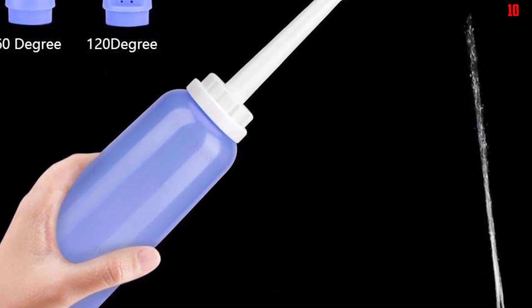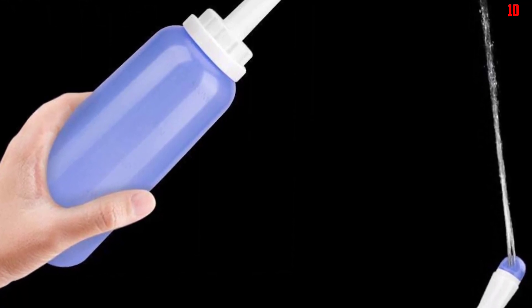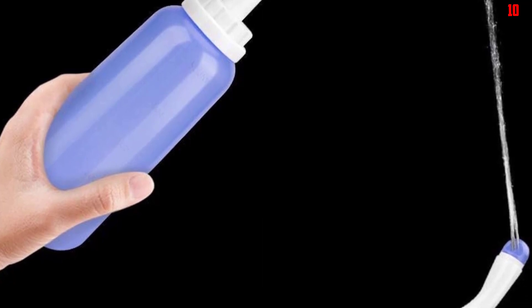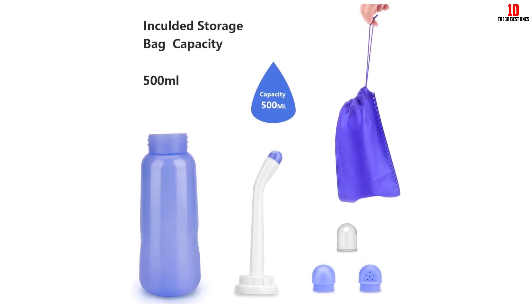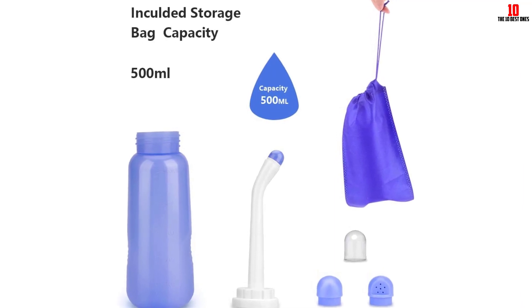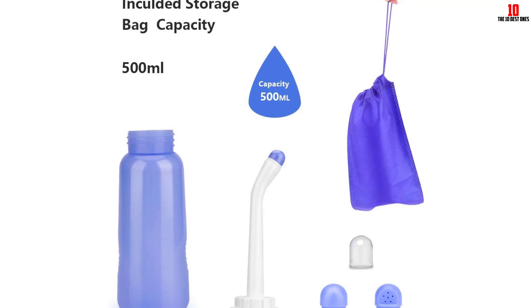Moreover, the Number 1 Bidet Spray is impressively versatile, suitable for a diverse range of users — from adults to children, and from travelers to hospital patients. Whether for daily use at home or temporary stays during travel, this bidet is an excellent choice for maintaining hygiene. The Number 1 Bidet Spray is truly a game-changer, providing an unprecedented level of cleanliness and comfort in your daily routine.